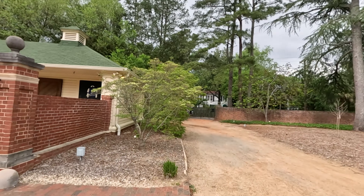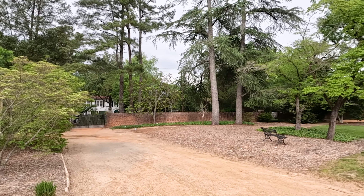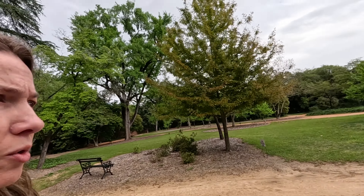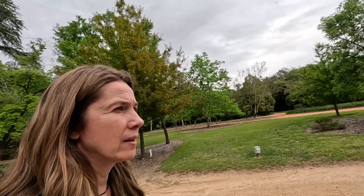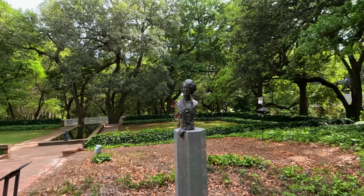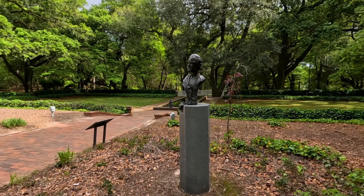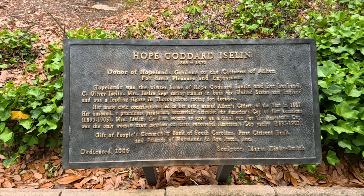Now we're going to walk around. As you can see around these walls, it's really just a neighborhood — there are some private residences, and on the other side of that far wall is the main road we drove down. I'm going to walk around; it looks like the rain kind of stopped, which is nice. And did I mention this is free? Free admission, just as part of the city park. This lady right here was the donor of the Hopeland Gardens to the citizens of Aiken. This was her winter home, and it says she kept racing stables here and in England — definitely part of the horse racing community.